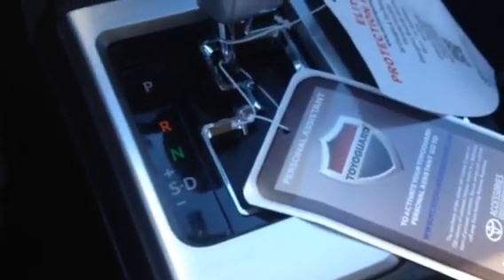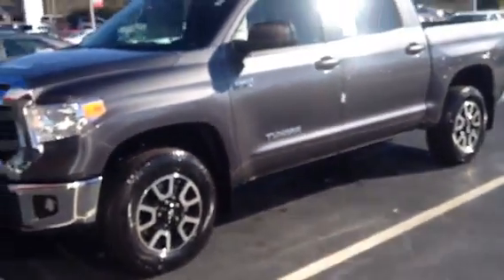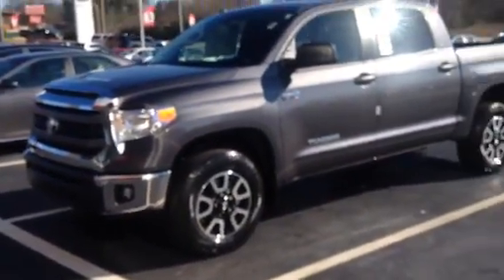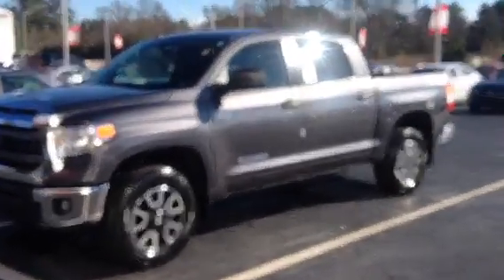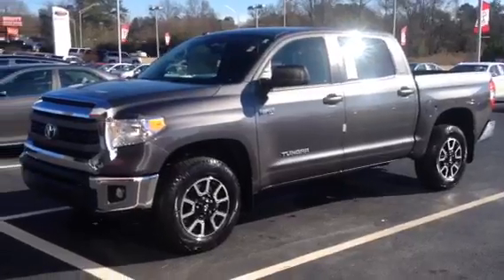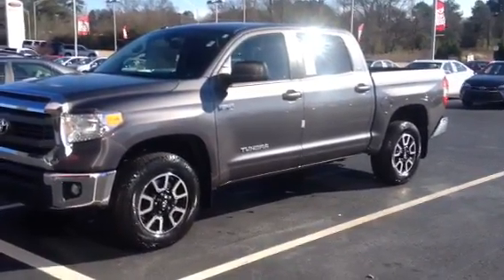It is a 5.7 V8 with a six-speed automatic transmission. This is a great vehicle for hauling. Thank you, Megan — please give me a call at 800-226-2963. 800-226-2963. We'd be glad to be of service. This is Ronnie Barnes at LaGrange Toyota. I look forward to hearing from you.